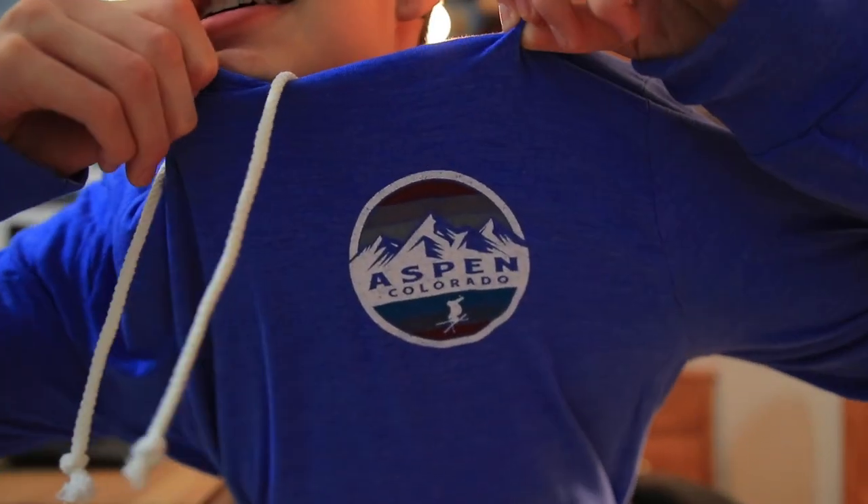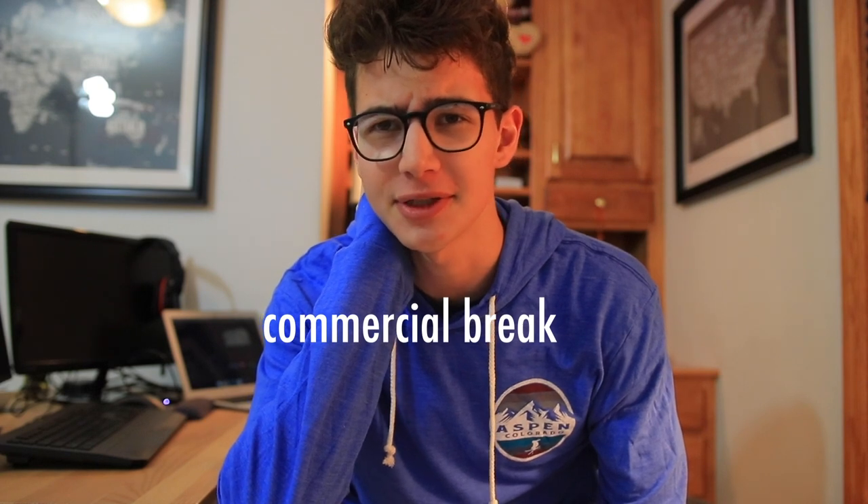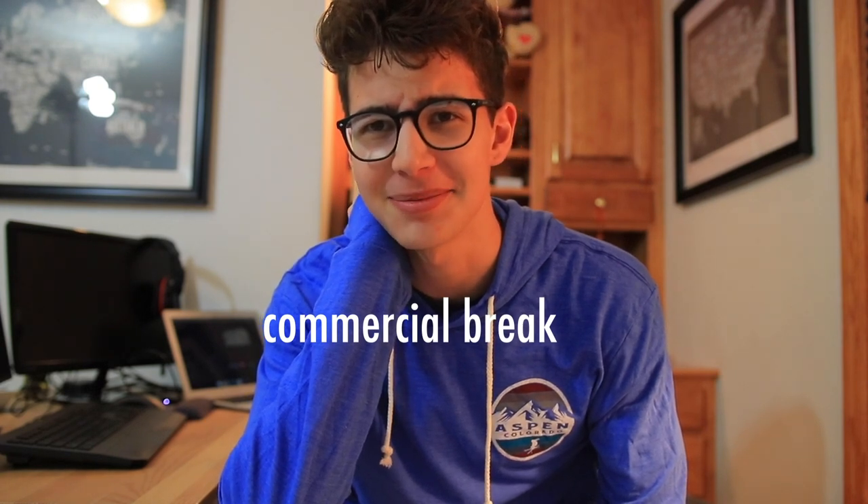Check this out — look what I'm wearing. It says Aspen! I never buy stuff when I go on vacation but I saw this and thought it was cool, so I bought it. We're out here! And now it's time for a short commercial break brought to you by our sponsor for today's video, Epic Games.